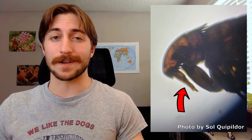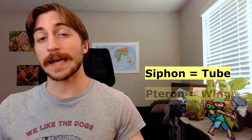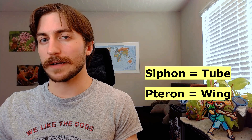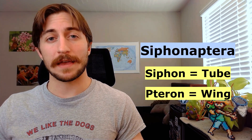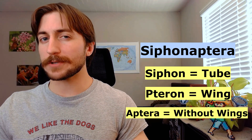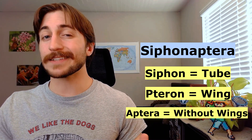And we can't forget to mention the infamous piercing-sucking mouthparts. Unsurprisingly, this is also where they get their scientific name. Siphon means tube in ancient Greek, and aptera means without wings. So Siphonaptera both describes their piercing-sucking mouthparts and their lack of wings.